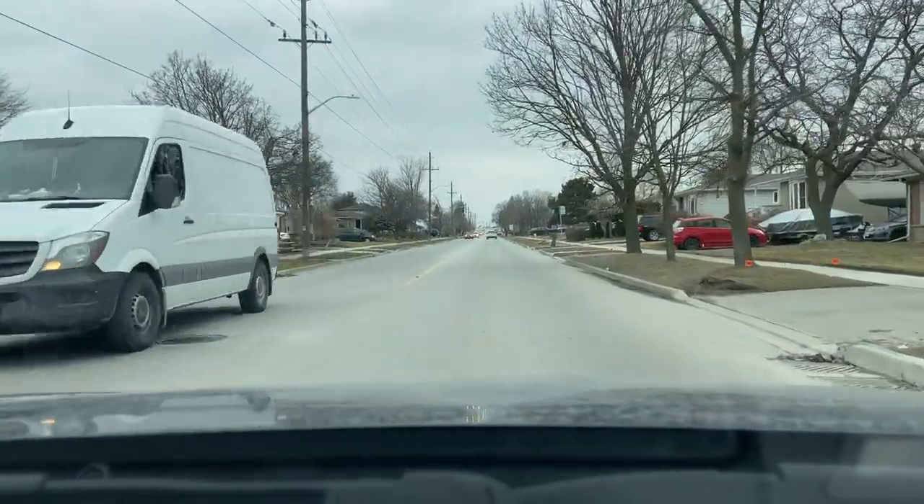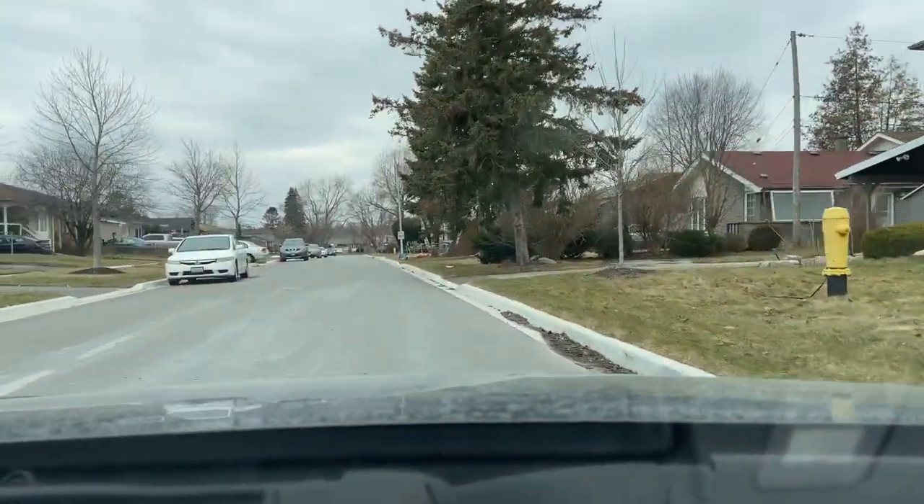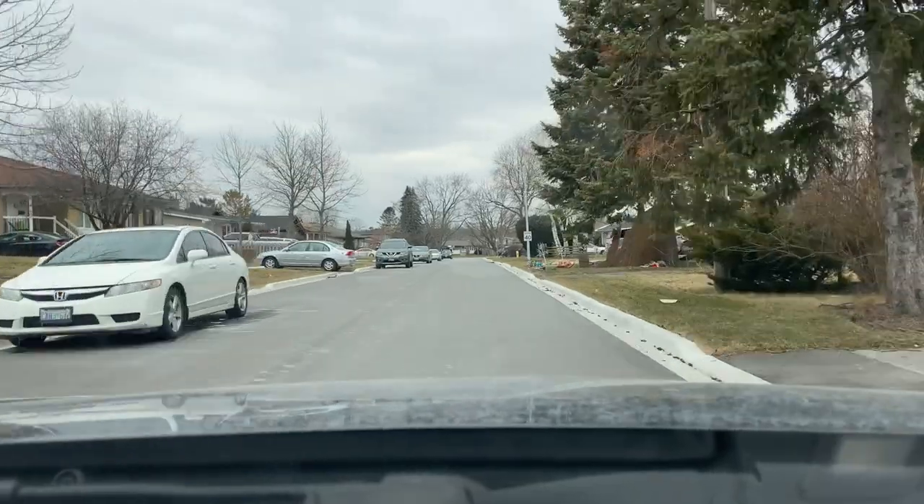Here we'll be taking a left onto Holler Avenue. These homes here are a mix of semi and single detached, just like the majority of the neighborhood.